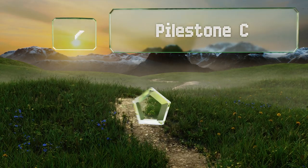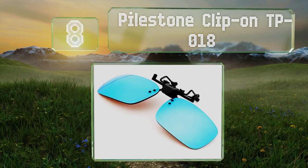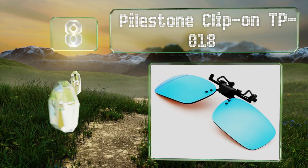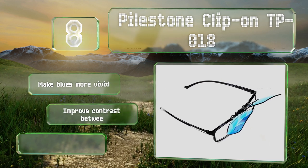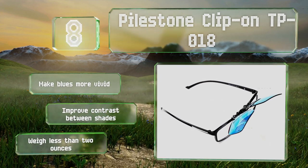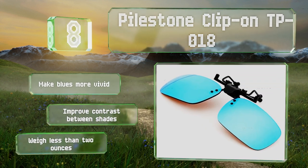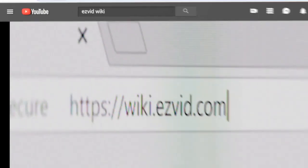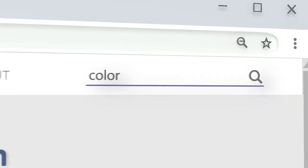Coming in at number eight, if you wear corrective lenses and also suffer from mild, moderate, or strong red-green issues, then you'll appreciate the Pasdown Clip-On TP018. It can be slipped on right over your current glasses so you don't have to sacrifice one solution for another. They make blues more vivid and improve contrast between shades, and weigh less than two ounces.